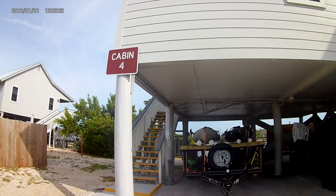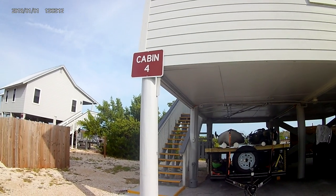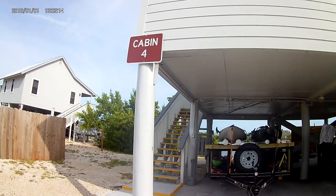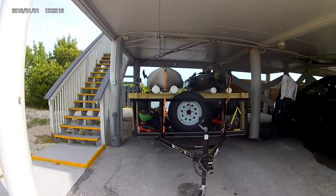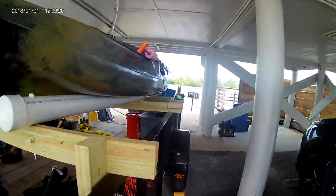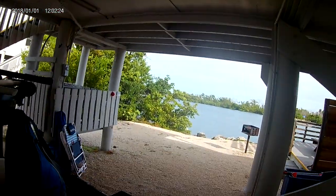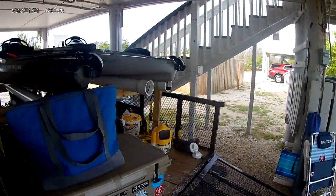All right, here we are at Bahia Honda State Park, Cabin 4 Tour. This is the outside. We brought kayaks — our Hobies.